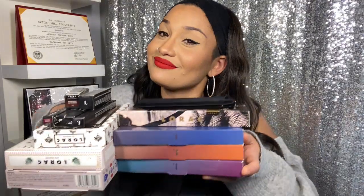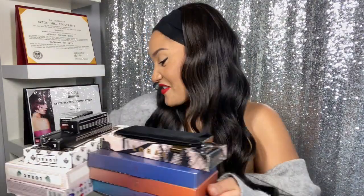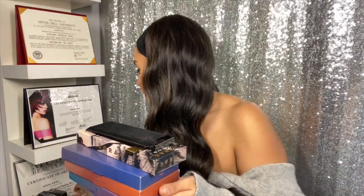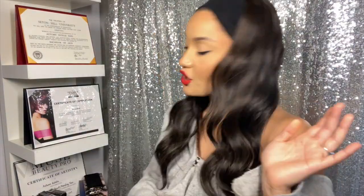Those are all the Ultimate Face products — and now we are moving right into the Lorac products! I am so excited because I haven't worked with Lorac in forever, and we have a lot to show you guys. I didn't open any of them because I wanted to wait until I was on camera.